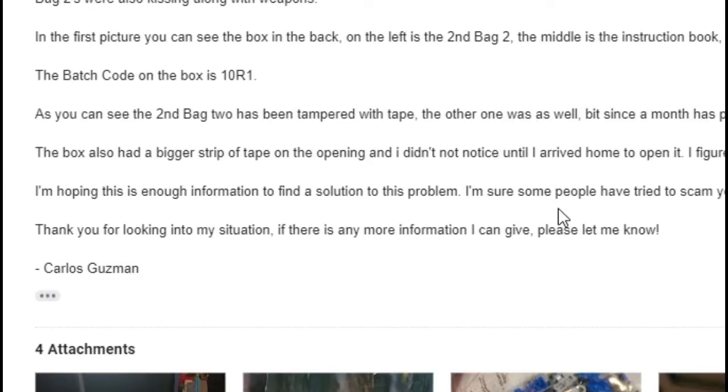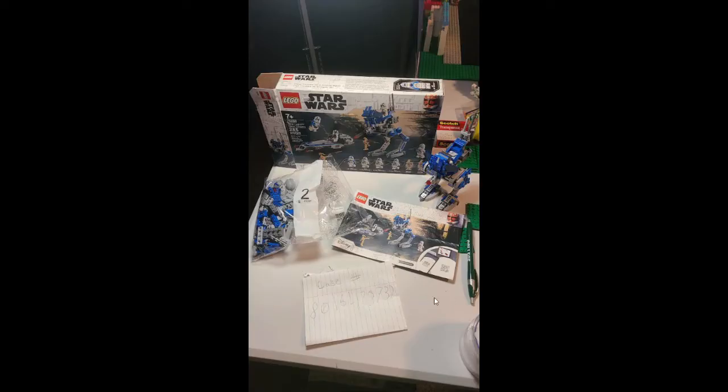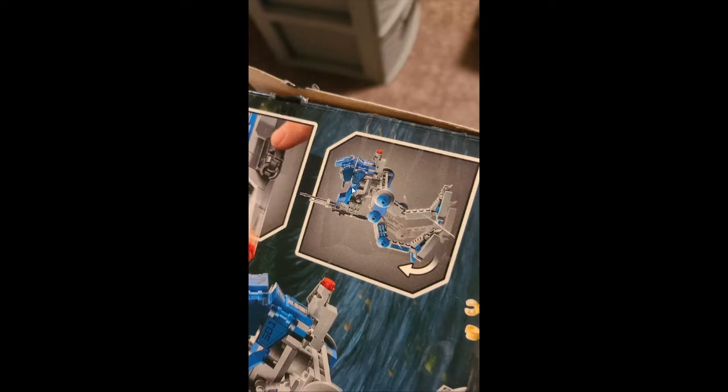I mentioned in my email that I was sure some people had tried to scam LEGO before to get free sets, so I wanted to provide as much information as possible. I sent several photos: one showing the case number on a piece of paper with the box, one with the extra bag two and walker pieces, one with the instruction booklet, and one showing the batch code on the tape. You could see the heavy strip of clear tape over the box opening — I originally thought Walmart put it there to prevent stealing, but it was just covering up the theft.